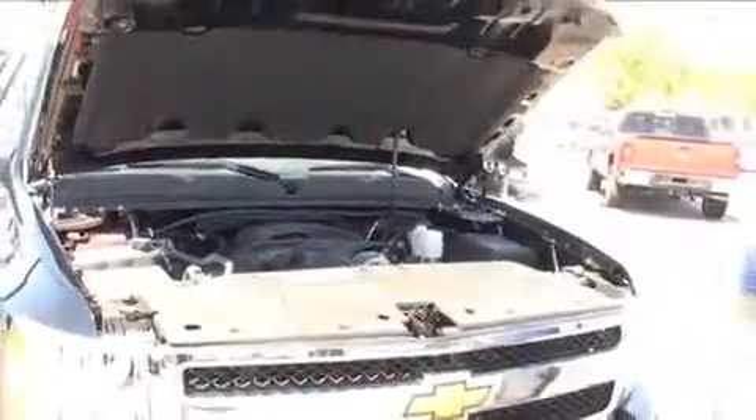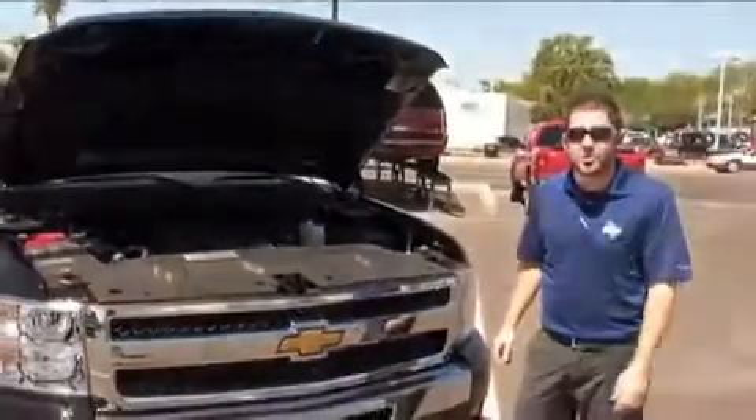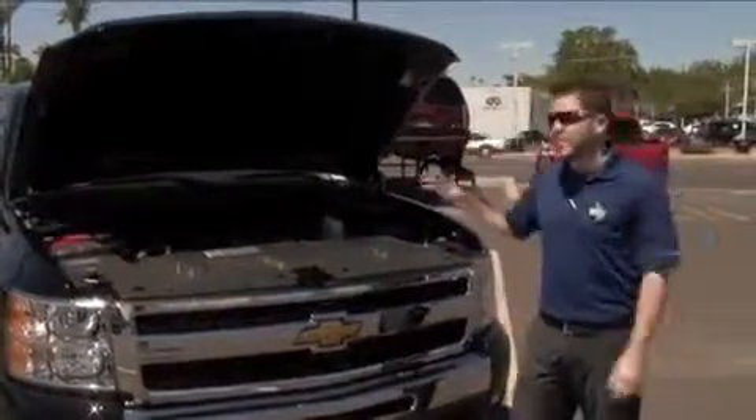which puts out 403 horsepower and 417 foot pounds of torque, which makes the Silverado the most powerful truck in its class.